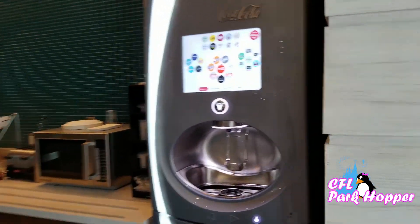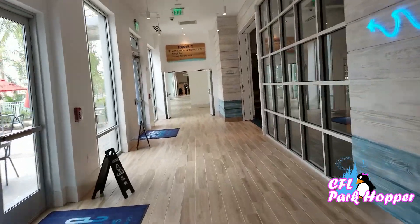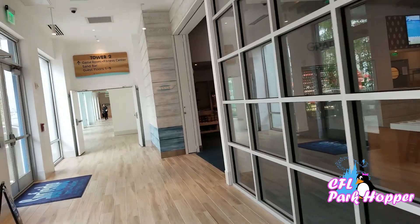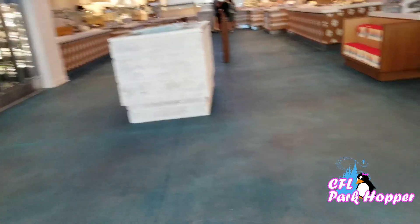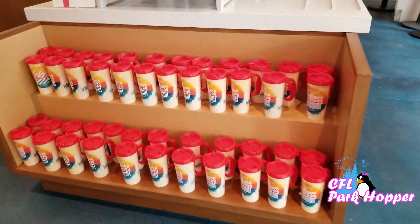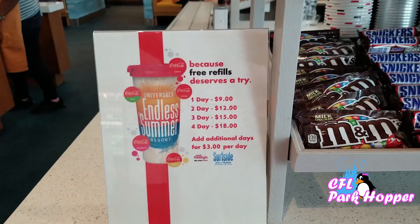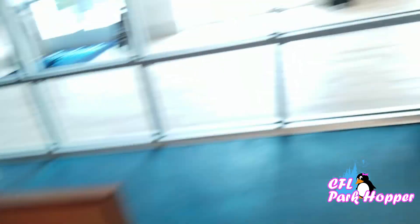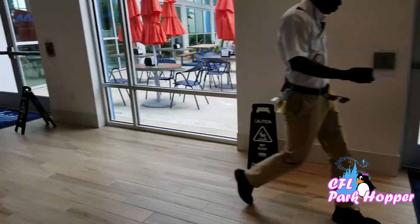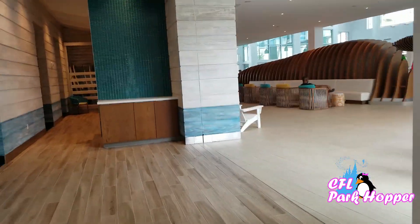I'm back where I started, and I was going to tell you about the refillable cups. They have Universal refillable cups that you can buy inside the theme parks and refill each day of your stay. But here at the resort they have an actual Endless Summer cup — one day is $9, two days is $12, and so on. These can only be filled here at the resort, not inside the theme park. The other cup you have to buy in the theme park and it's only refillable there. So it's one or the other — you'll have to decide what works best for you.